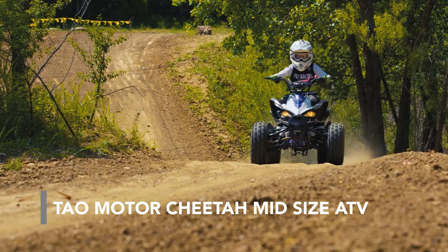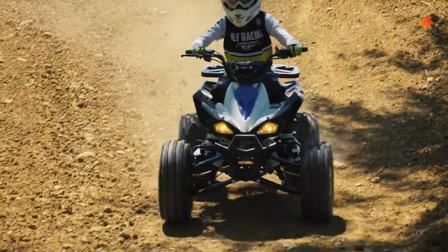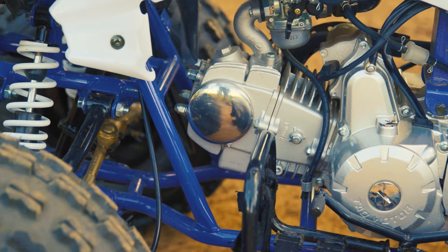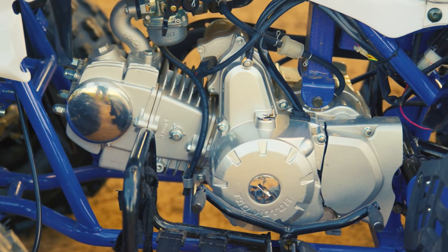Tau Motor New Cheetah. This is a powerful 4-wheeled all-terrain vehicle for outdoor adventurers of 12 years and older. The 4-stroke air-cooled engine allows a maximum speed of over 35 mph.